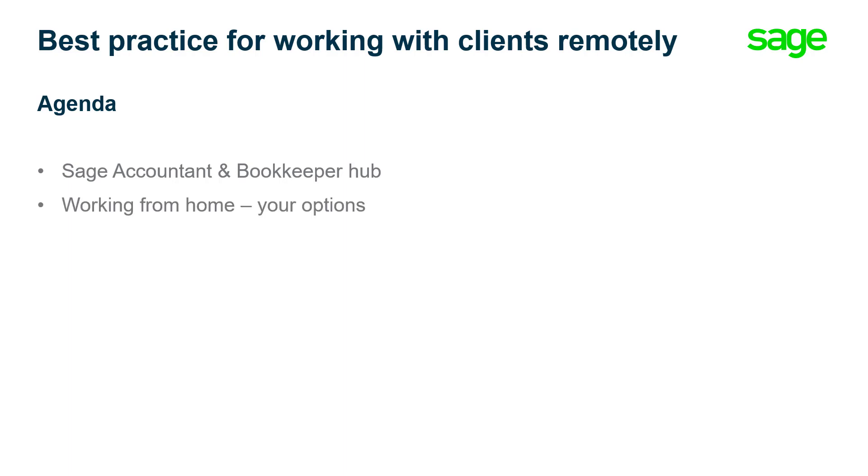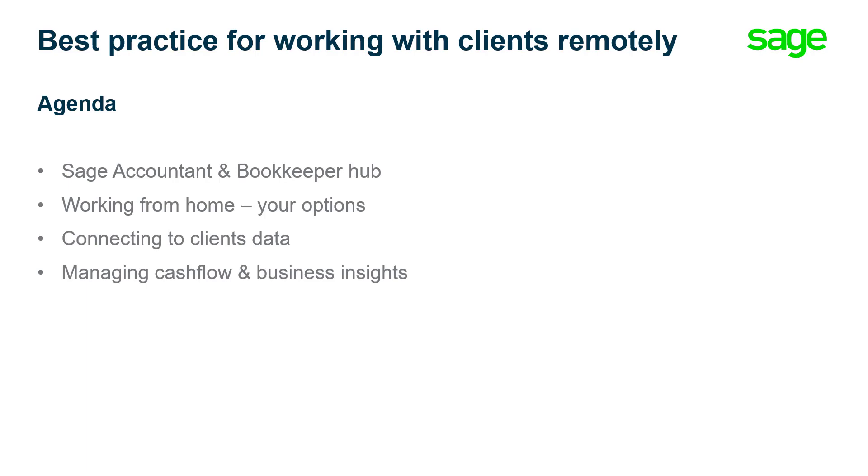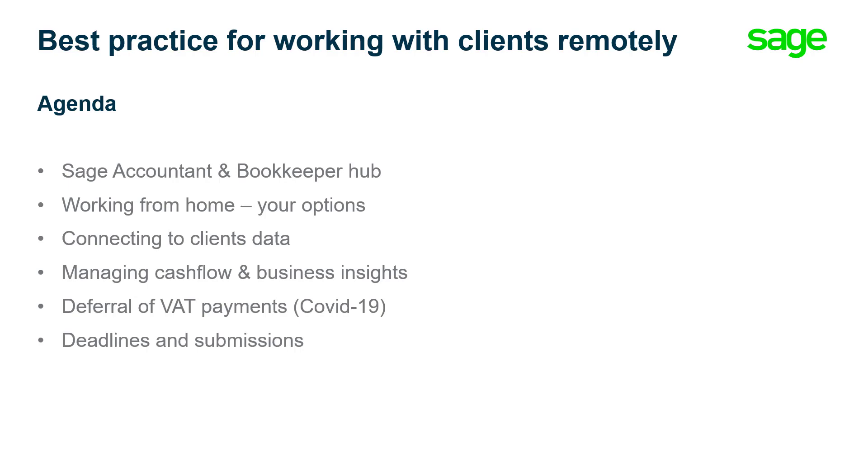We'll talk about your options when it comes to working from home, how you and your clients can work in sync remotely without the need to physically share data, and how you can help guide clients through this difficult time with cash flow and business insights. We understand that for some clients deferring VAT payments could provide welcome relief, and as some submission deadlines have been extended, we'll show you how to find out which ones. And finally, some useful support available to help you and your clients through these uncertain times.